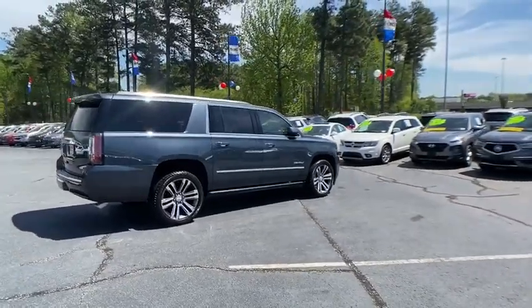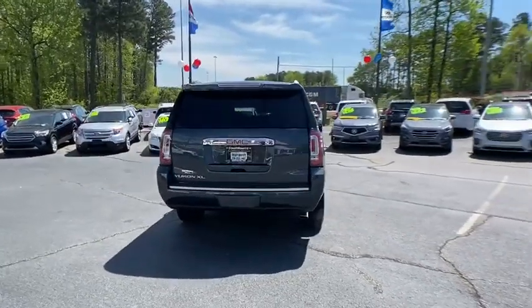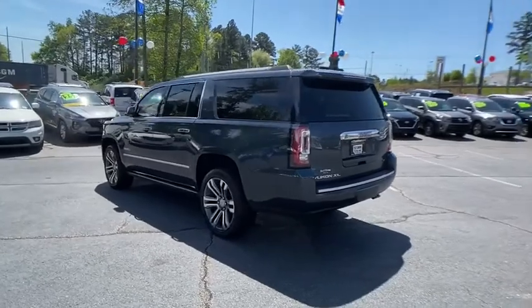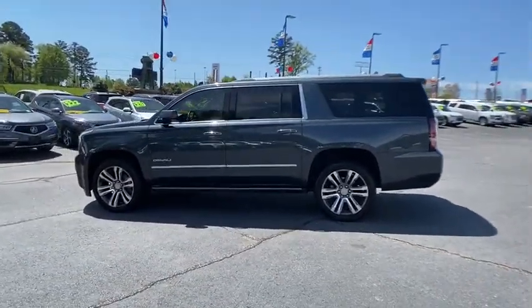Here are some of this vehicle's great options: traction control, power liftgate, power passenger seat, navigation system, dual airbags, power steering, auto-dimming rear-view mirror, four-wheel disc brakes, universal garage door opener.